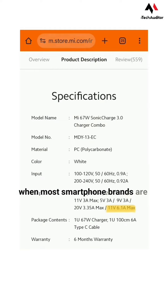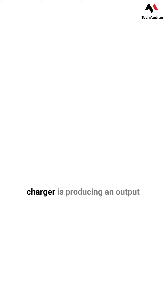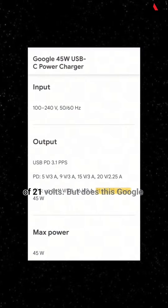Currently, where most smartphone brands are using chargers ranging from 10 to 15V, Google's 45W charger is producing an output of 21V.